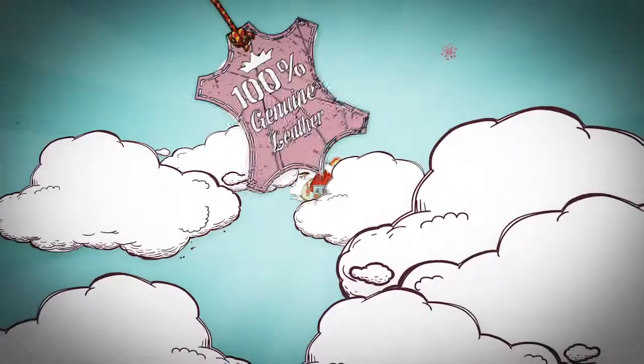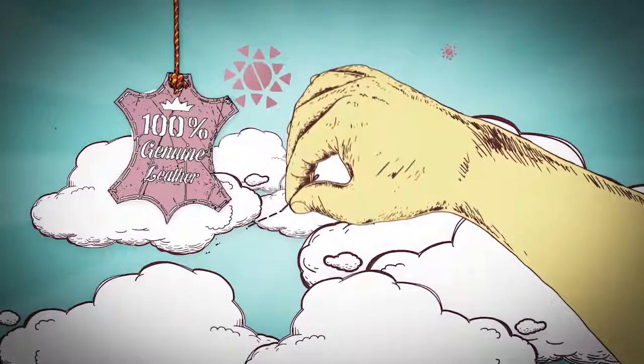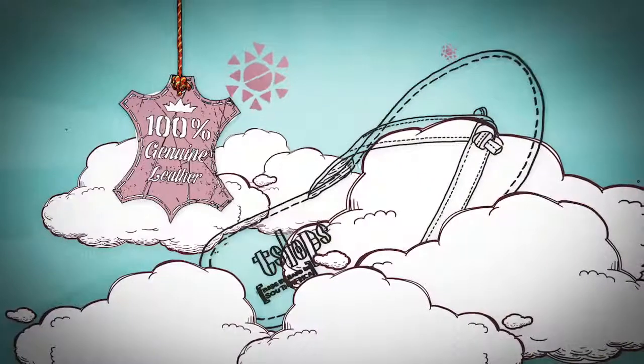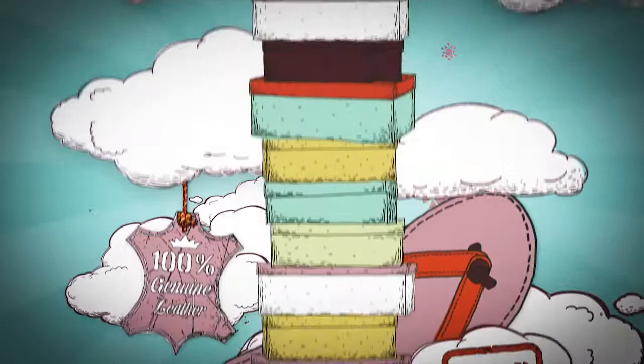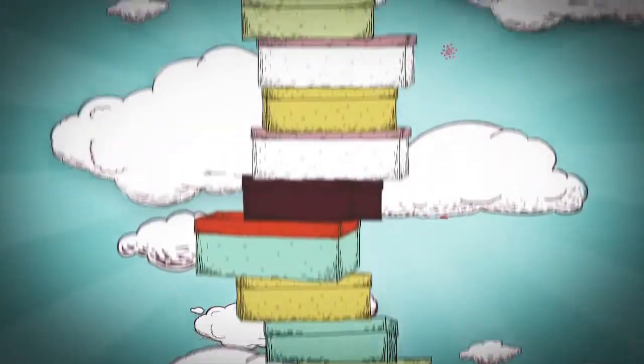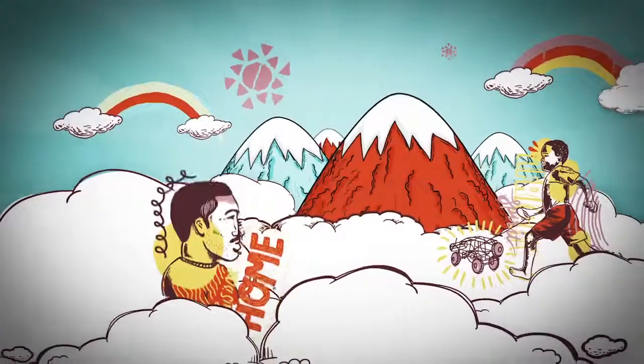Tonga slops are made using the finest leather in the world. Each stitch is sewn carefully by hand, and each finished pair is something that we are very proud of. Every pair of slops you buy helps us to build our business. It means more of us have work, which is good for our whole community, both now and in the future.